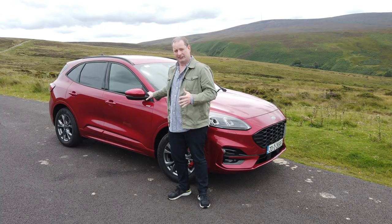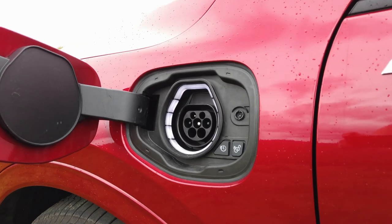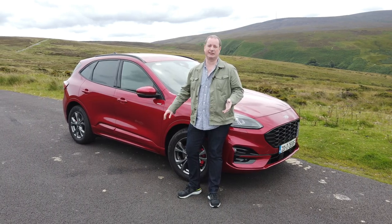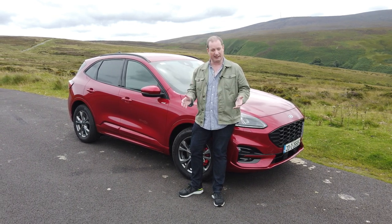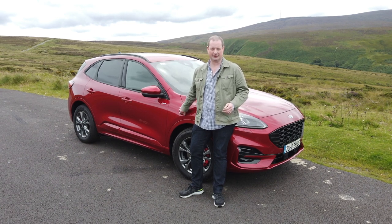It also allows you to plug in, charge up that battery, and run around on pure electric power, and it will do so for quite a long while. Ford's claim is that it will do 56 kilometres on a full charge of the battery. We've been getting around 40 to 45 kilometres, and some of our colleagues have been getting even more than that. There is definitely useful range on electric power in this car.